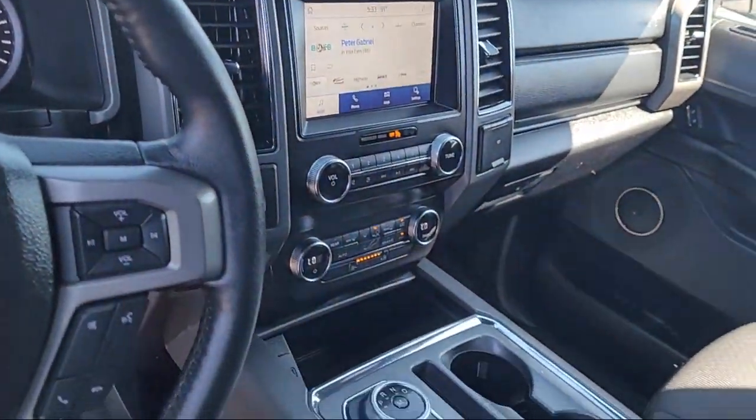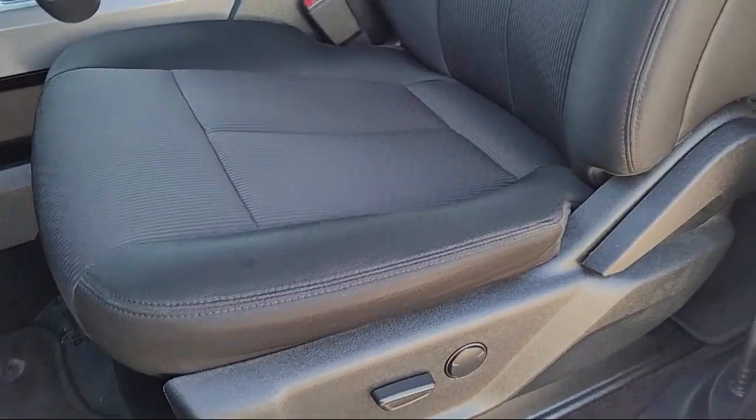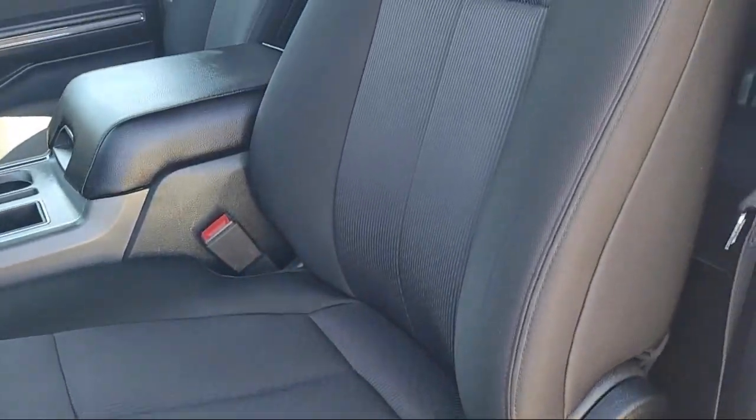Also included is Sirius XM satellite radio, alloy wheels, and it has less than 30,000 miles on the odometer.